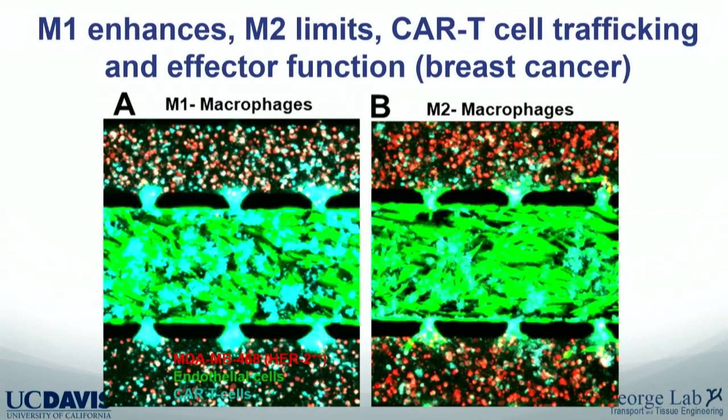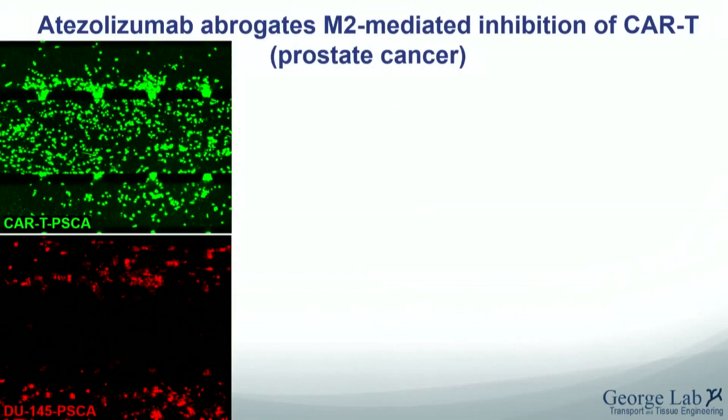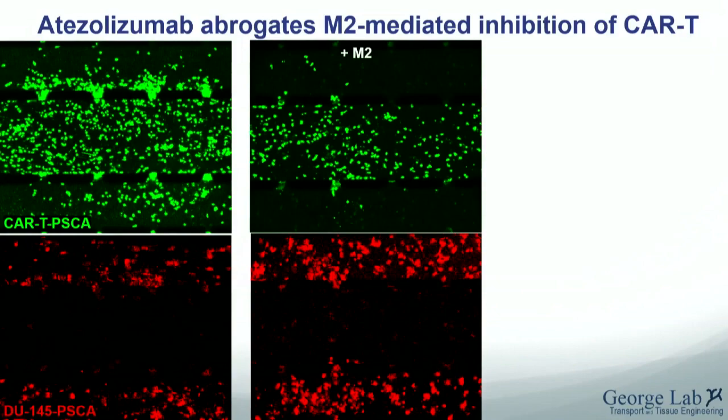Comparing M1-like macrophages on the left to M2 macrophages on the right, with CAR T cells shown in aqua blue: you get far more CAR T cells in the microenvironment with M1 macrophages than with M2, and you see more tumor growth on the M2 side. In a breast cancer model, we tested atezolizumab — a PD-L1 inhibitor — as a combination therapy. In the control condition, many CAR T cells migrate in. With M2 macrophages, trafficking almost completely stops.